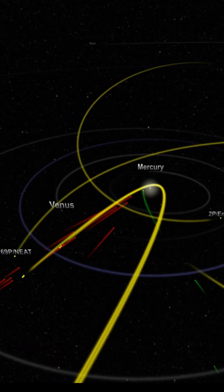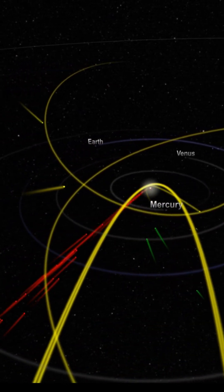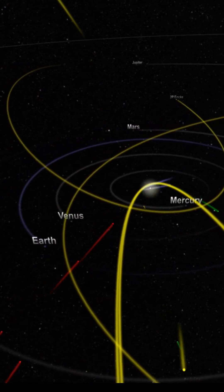Each one follows its own path — some born of our solar system, one from the stars beyond. Four glowing travelers, one busy universe.